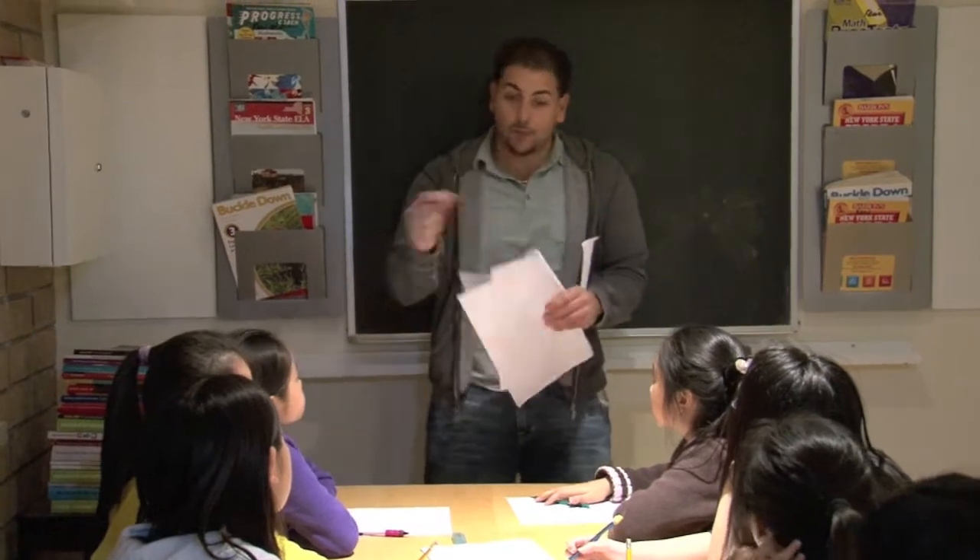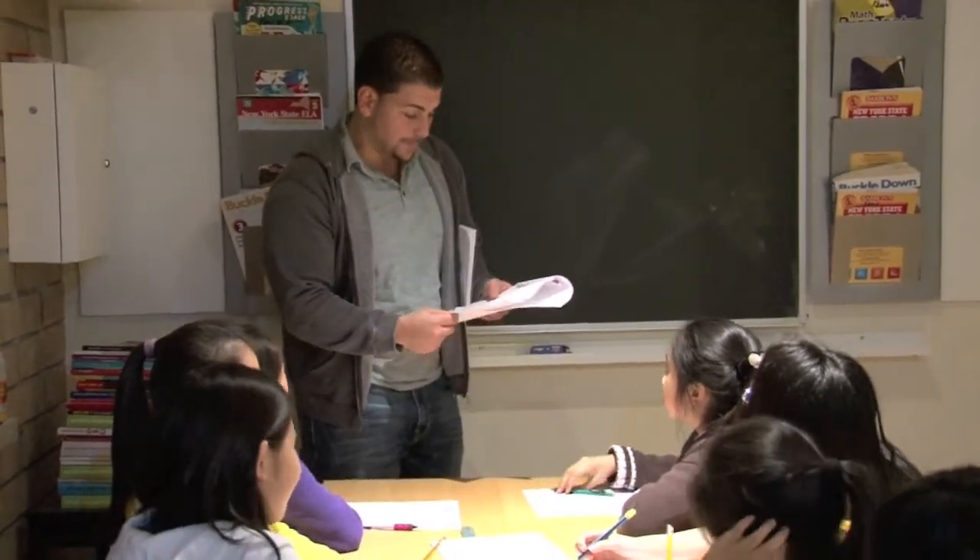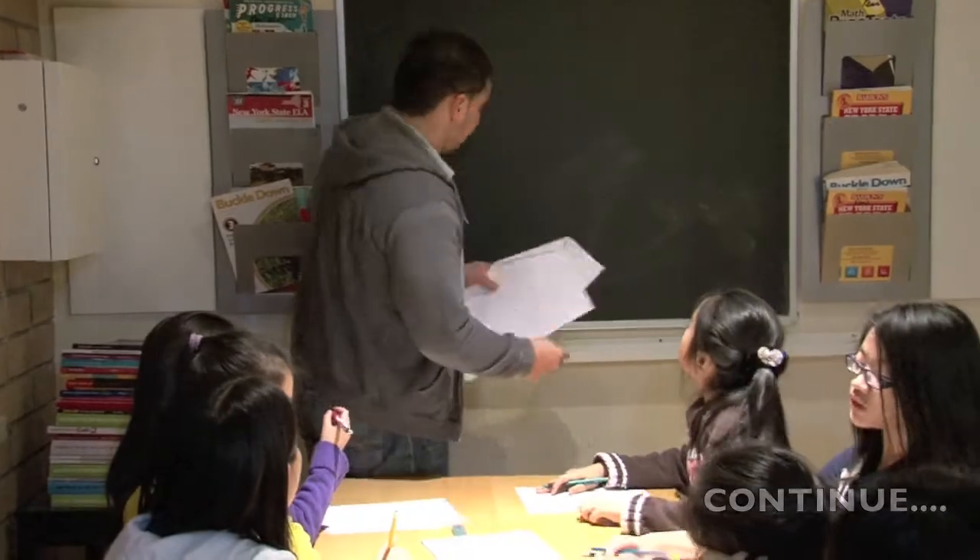Now let's take a look at some of the problems that we have. One of the problems that I want to do today — I want you to write this down as I'm writing it down. It starts out like this.